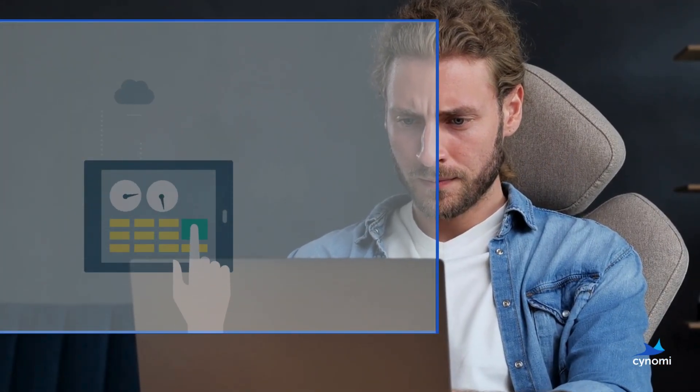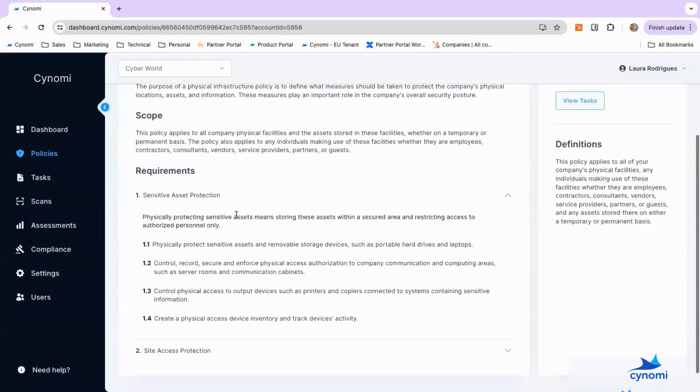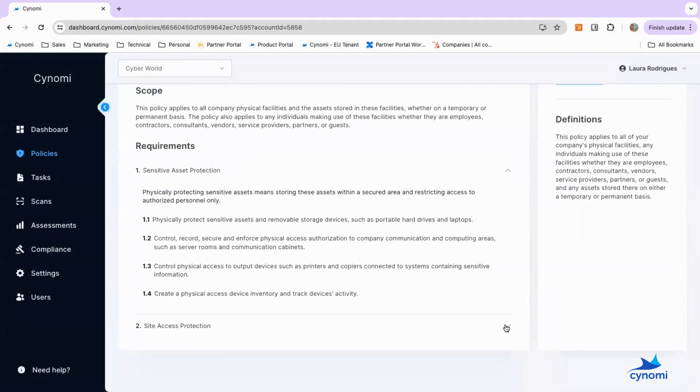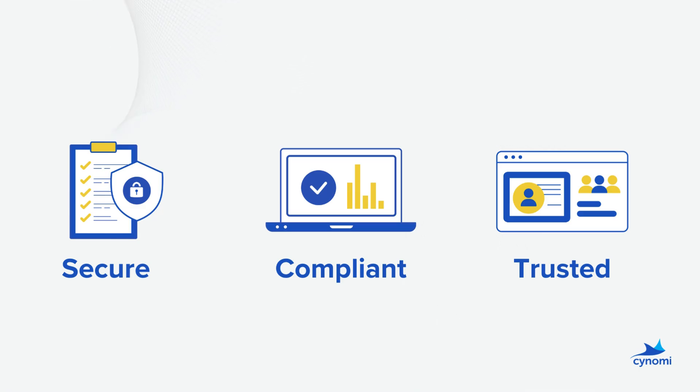Utilize Synomi to automate time-consuming tasks and receive step-by-step guidance to develop and operate effective cybersecurity and compliance programs. The outcome? A business that is secure, compliant, and trusted by stakeholders.